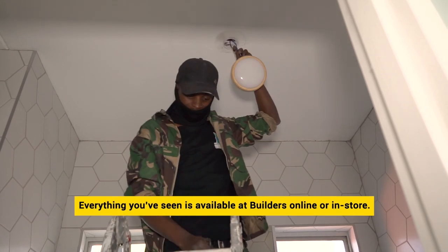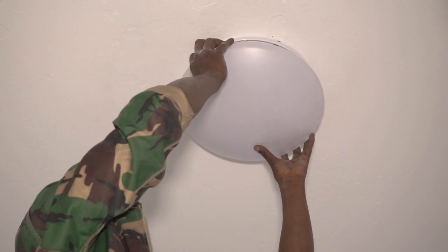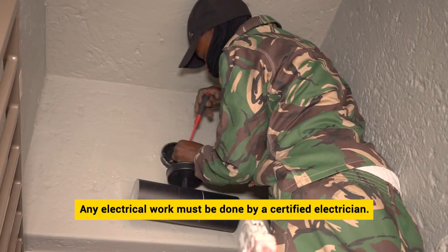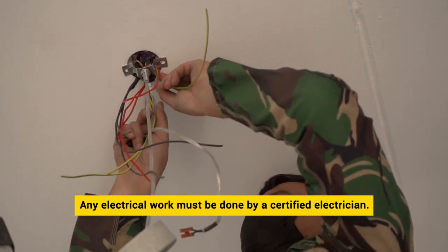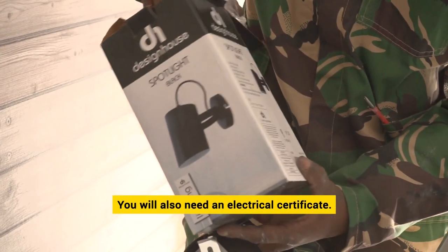Everything you've seen is available at Builders online or in store. And remember that any electrical work must be done by a certified electrician. You will also need an electrical certificate.